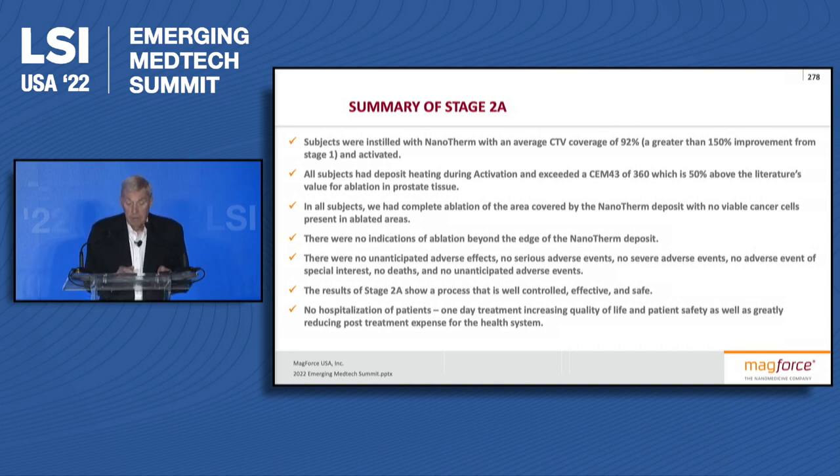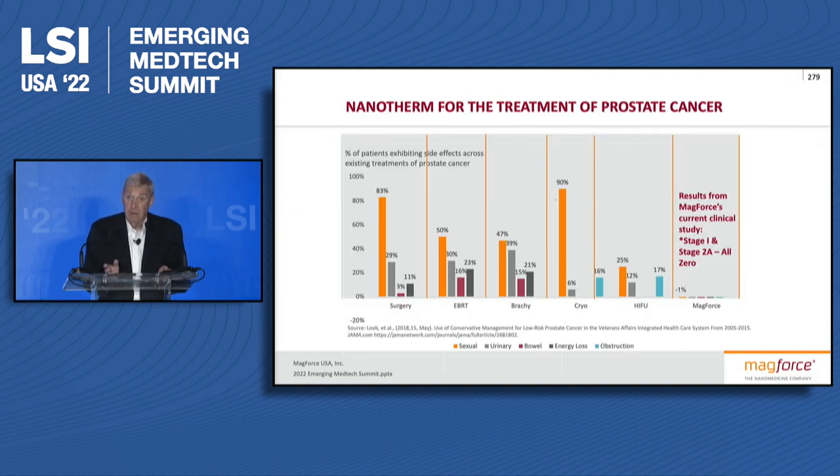We basically had total ablation and essentially no side effects, because you're dealing only from the inside out and only dealing with temperatures. We found we could ablate in 45 minutes at 46 degrees, or if we target 46 to 50 degrees — we monitor the temperature during the procedure so we know exactly what the temperature is.